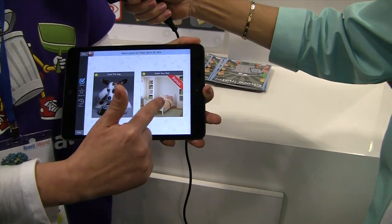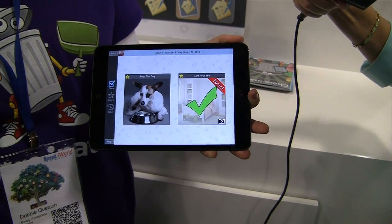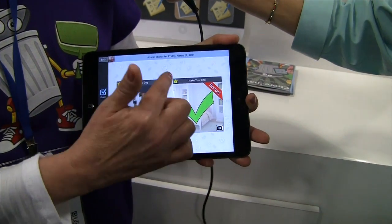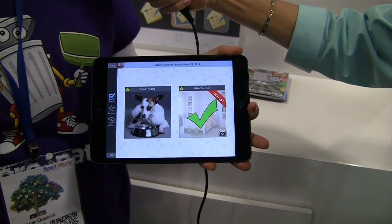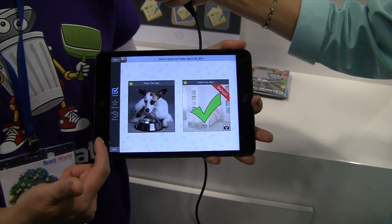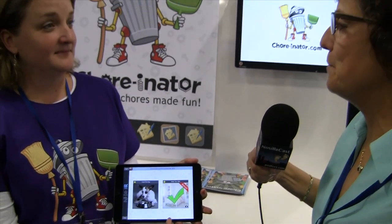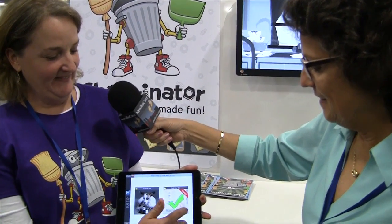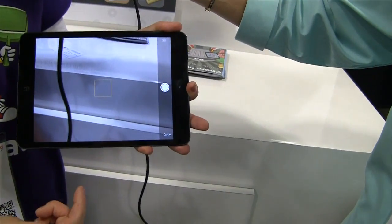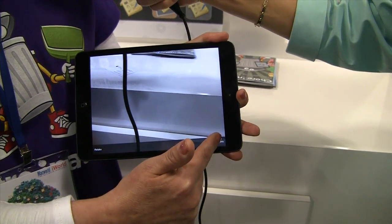Once he does it, all he does is touch the picture and it checks off — there's a nice green check mark on it. Each chore has a little star at the top. You give it a value of stars. As they check off, they're earning stars. So if he likes to make his bed but doesn't like to feed the dog, do you make the bed have more stars? Exactly. You can also take a picture after you do the chore to show that you did it.